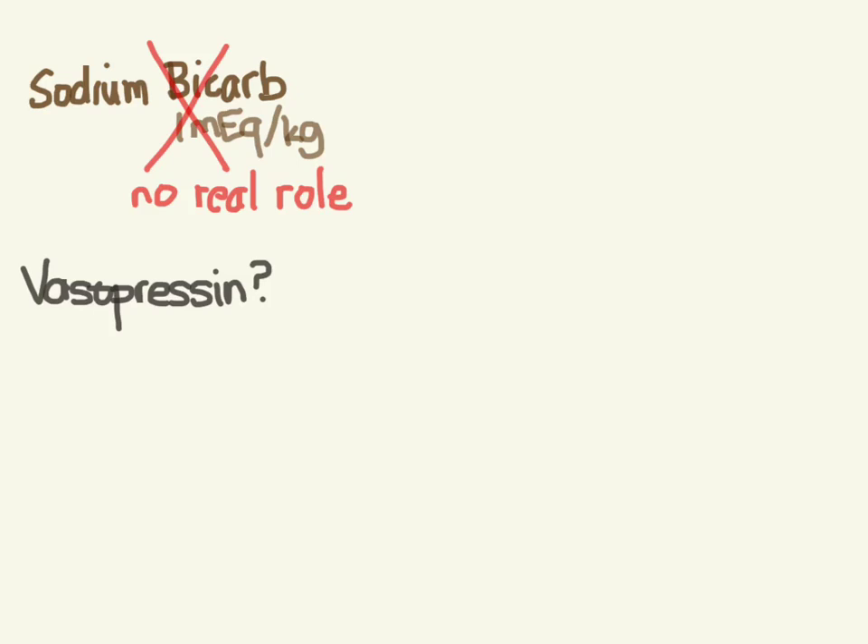Similarly, they mention vasopressin, which is a drug we use in adult arrest, but in pediatric arrest it has not been shown to be helpful - so you don't have to worry about that one. That gets us through the drugs we're going to use. Next video, let's look at pulseless arrest. I'll see you there.